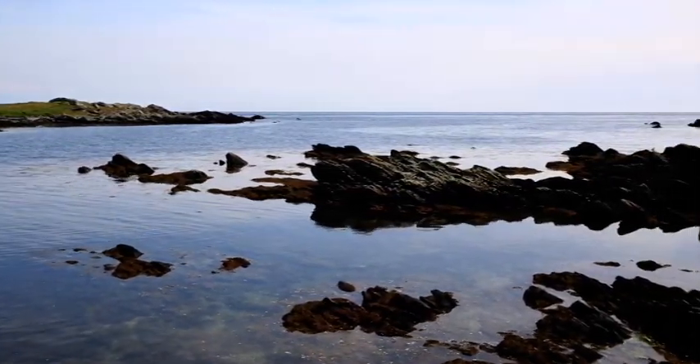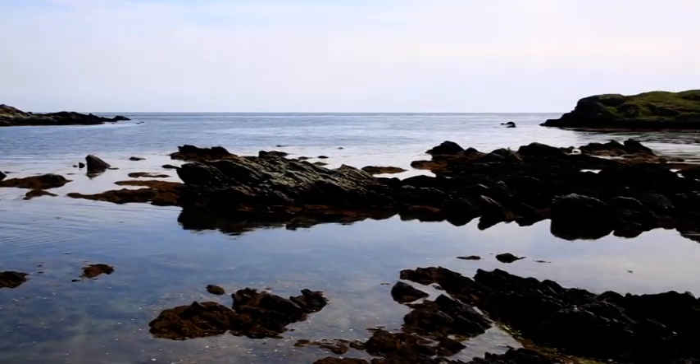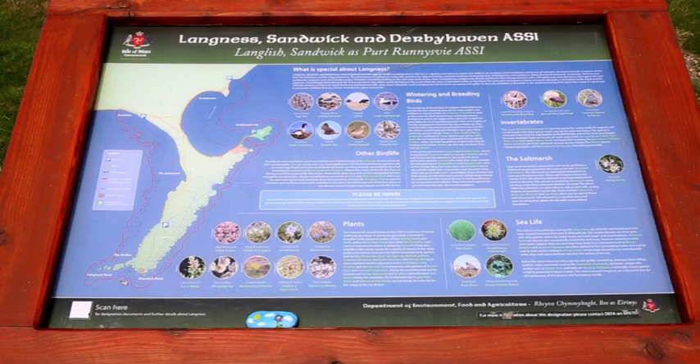Darby Haven also has one of the best eelgrass areas that we've got, which was the hiding place of the grooved top shell for 180 years, which we rediscovered recently. Lang Ness is also an area of special scientific interest, so this area is really important because it allows us to conserve areas both on land and in the marine environment.